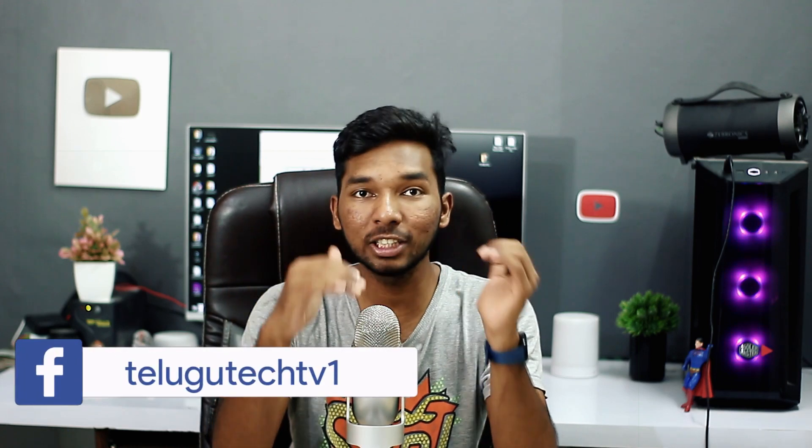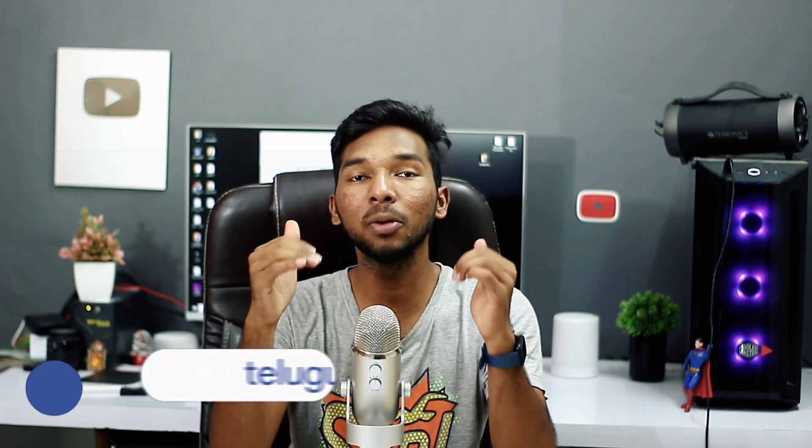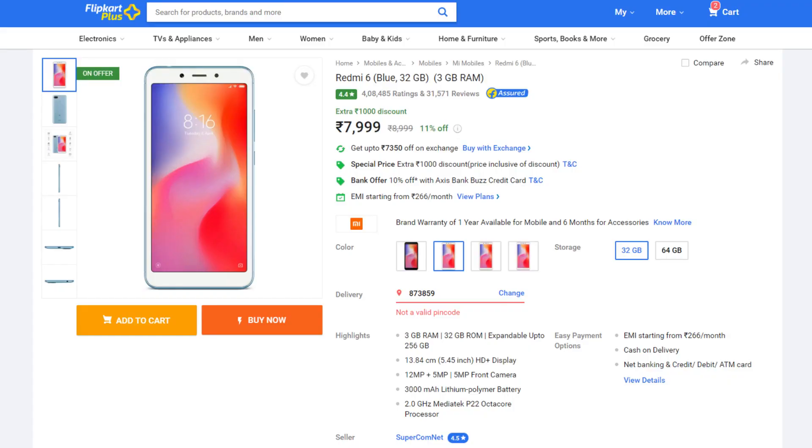I am going to skip some phones. These phones are not bad — they are actually very good phones — but in the present time, there are better options at that price. So I am going to skip these. The first phone is the Redmi 6, priced at around Rs. 8,000.